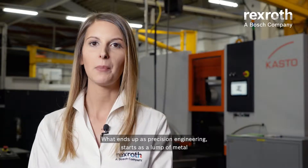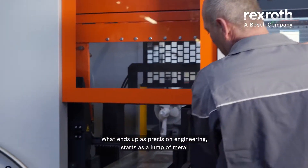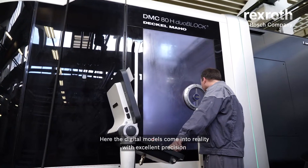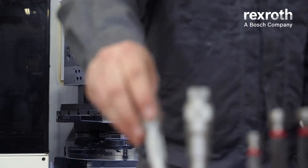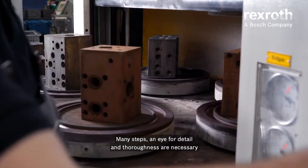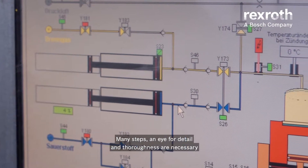What ends up as precision engineering starts as a lump of metal. Here the digital models come into reality with excellent precision. Many steps, an eye for detail and thoroughness are necessary.